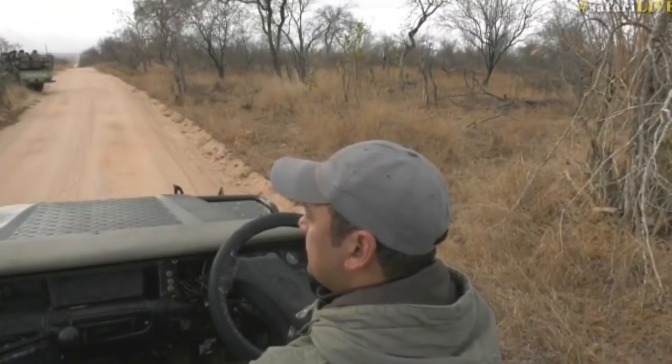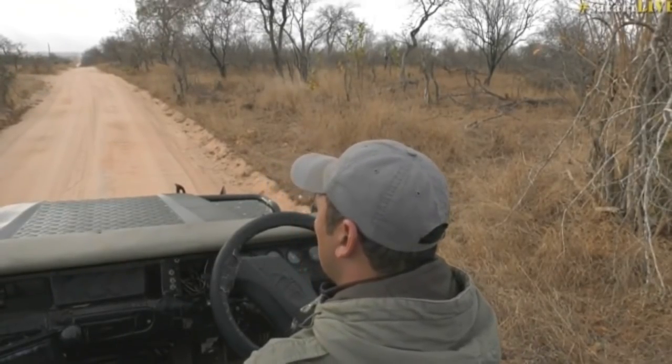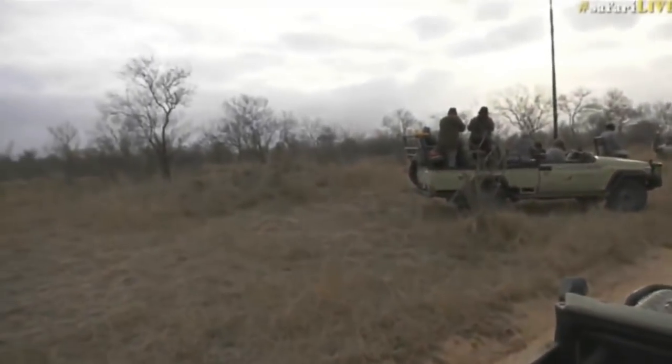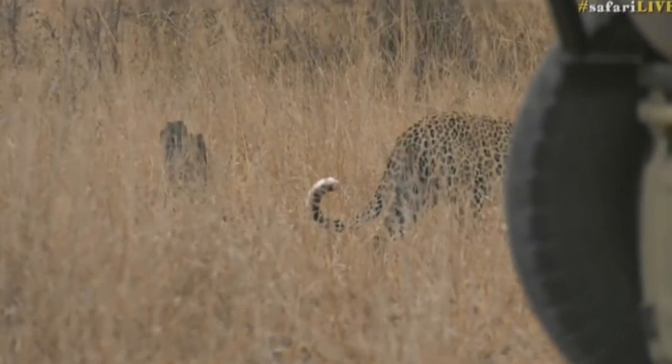Sorry everyone. I'm going to see where this leopard goes — hopefully she stays on our side. But let's go across to James quickly and see what his lions are doing. I'll see you next time.